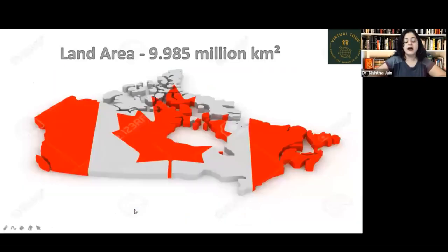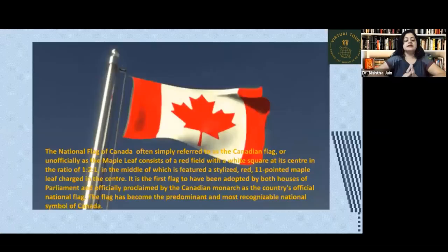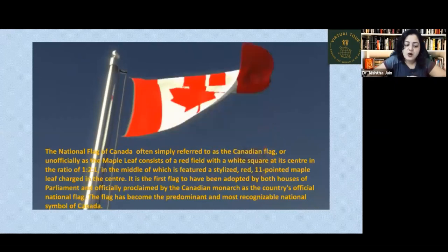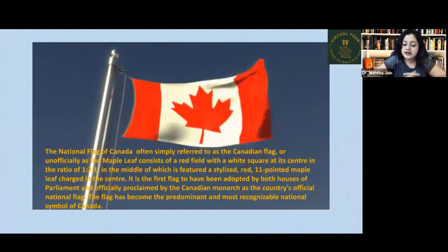Canada's land area is 9.985 million square kilometers. Now let's look at the national flag of Canada, simply referred to as the Canadian flag, or unofficially as the maple leaf, which consists of a red field with a white square at its center in the ratio of 1 to 2 to 1.